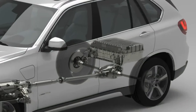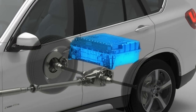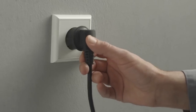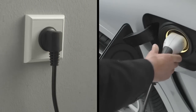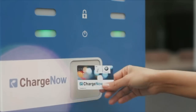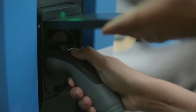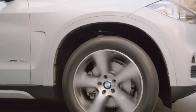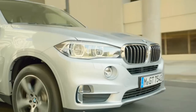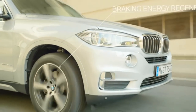The electric motor draws its power from a lithium-ion high-voltage battery and makes this available to the drive. The high-voltage battery can be charged externally using a conventional domestic socket or at public charging stations. At the same time, the electric motor can work as a generator and recharge the high-voltage battery again by recuperating the vehicle's coasting and braking energy.